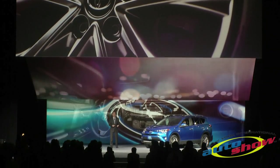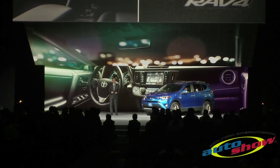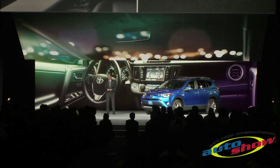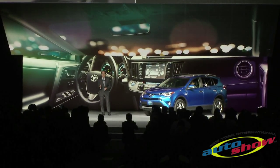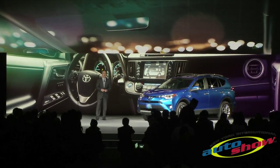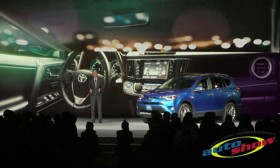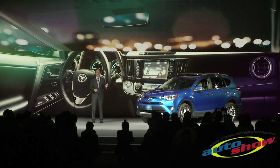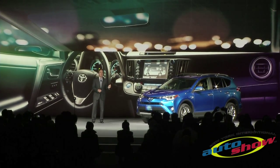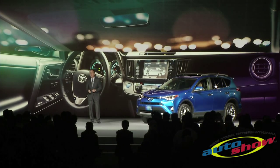Improvements to the RAV4 are beyond skin deep. We added 55% more noise-reducing material to the floor and enhanced seals to make this the quietest RAV4 ever. The interior goes upmarket with premium features like more soft-touch materials on the dash and door panels, a new sunglass holder, and a cup holder sized to fit your favorite coffee tumbler, even if it has a handle.